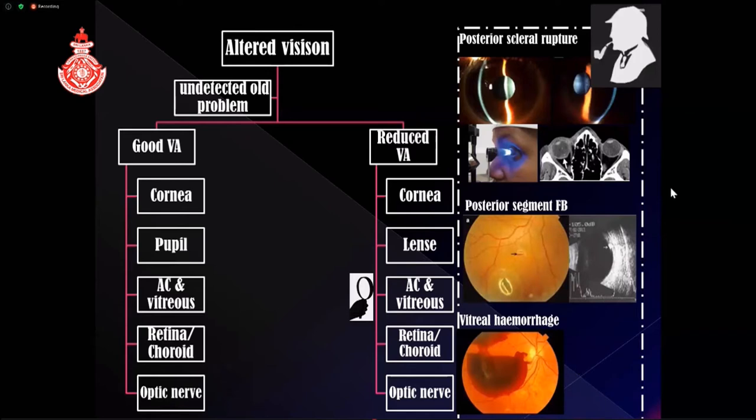Looking at the anterior chamber, the normal anterior chamber depth compared with an abnormally deep anterior chamber can be associated with posterior scleral rupture; low intraocular pressure further supports that clinical diagnosis. An MRI scan can show the site of injury with a deformed scleral contour. Regarding posterior segment foreign bodies, if you suspect one based on history, you need thorough fundal examination after full dilation. The trajectory and direction of the foreign body helps decide where to look, and B-scan, CT scan, or X-rays may help in difficult situations.